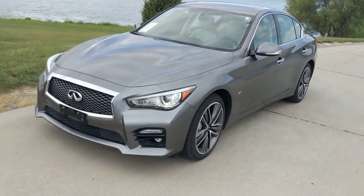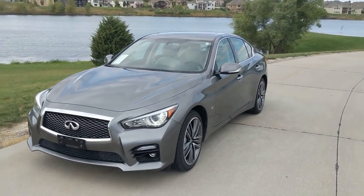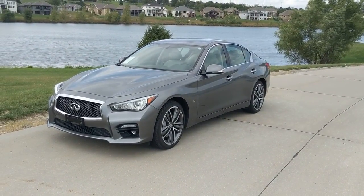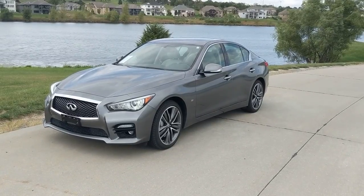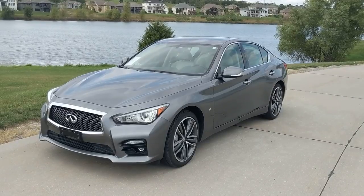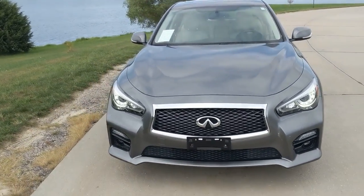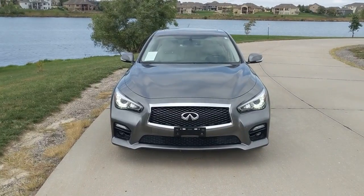Let's get into the styling real quick. I love the styling of this car. I think it looks better than the Lexus ES pre-2019. Comparing it to a 2015 ES, the Q50 looks better in my opinion than the Lexus ES. These headlights are awesome, the grille is awesome, it has a very wide and strong stance to it. I like the chrome accent around the grille.